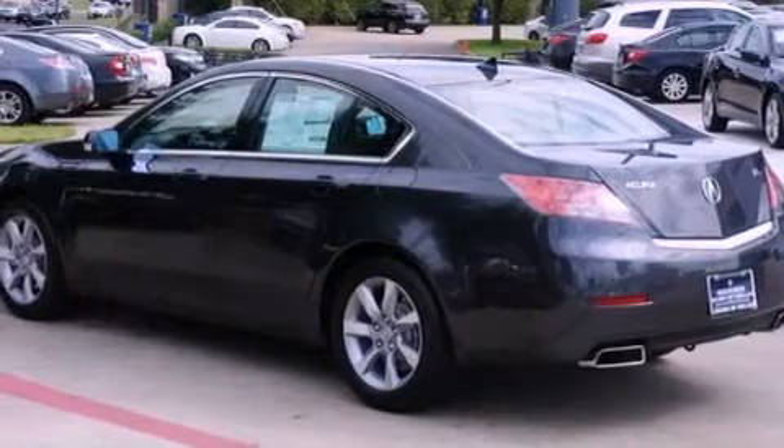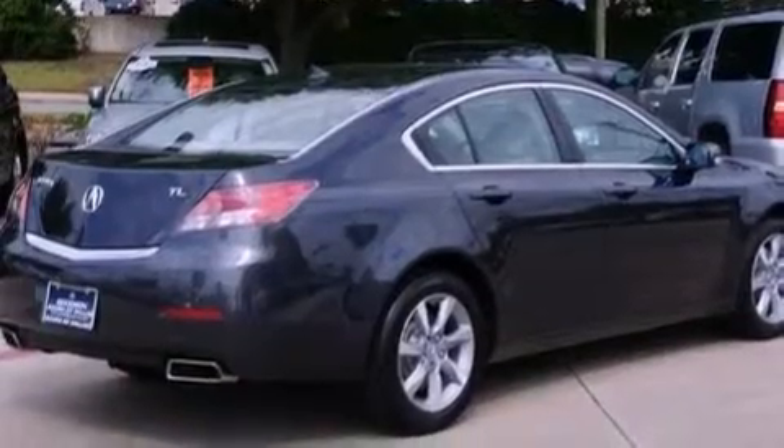Its top features include a moonroof, heated front seats, a premium audio system, satellite radio, and traction control and stability control systems.